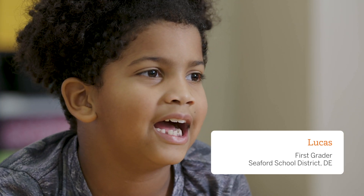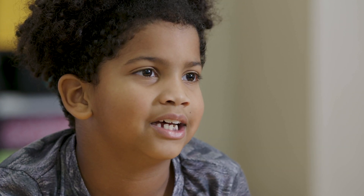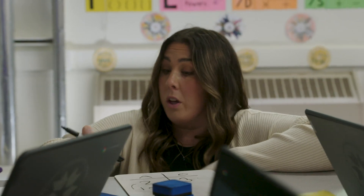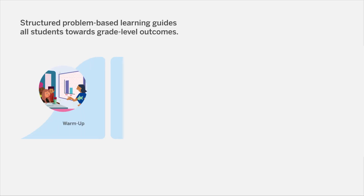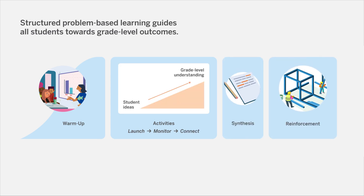You have different answers — like somebody has nine plus one, somebody has four plus six, somebody has zero plus ten. Step-by-step instructional moves systematically build from students' prior knowledge, encouraging students' curiosity and supporting teachers as they guide students to grade-level outcomes.